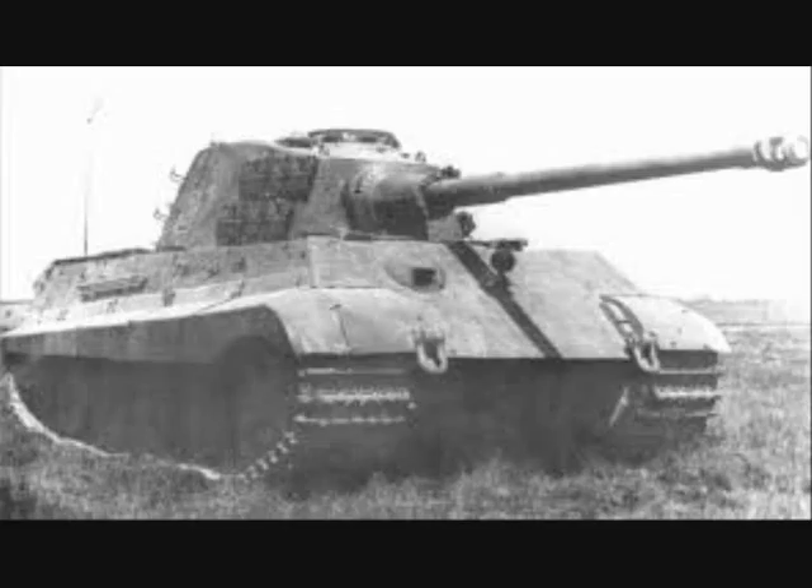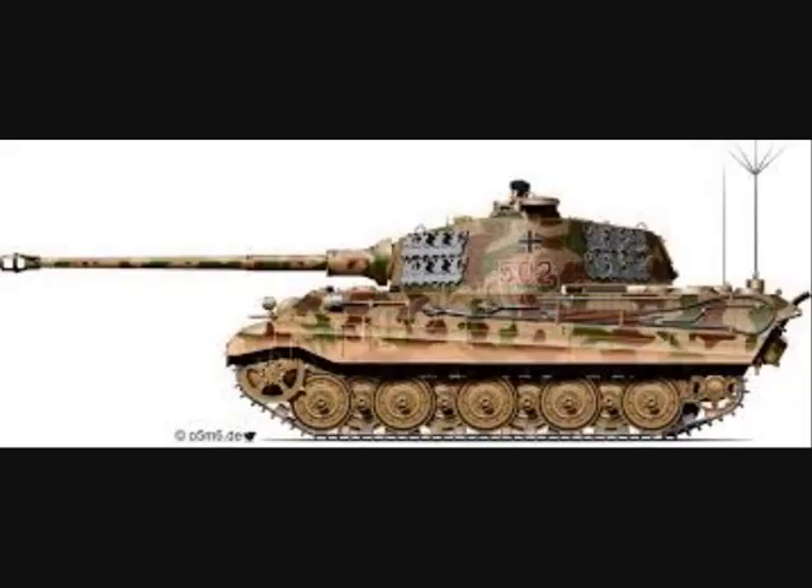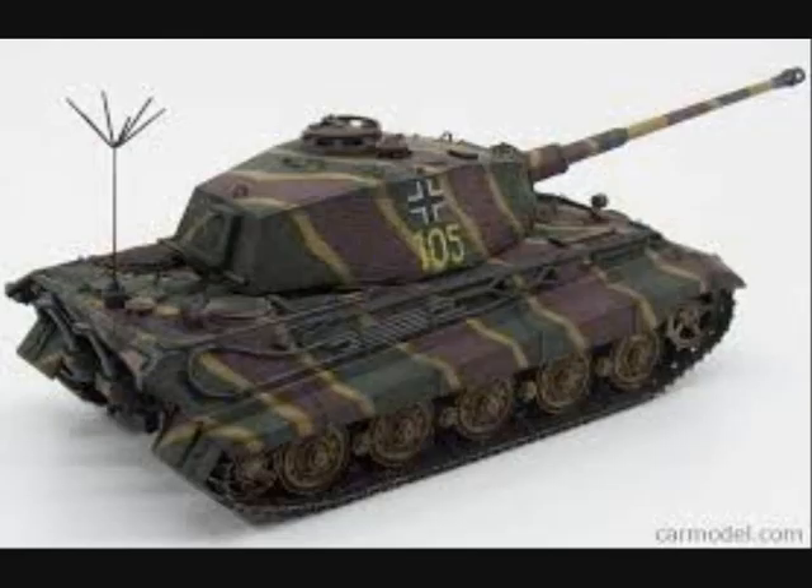Last but not least, the command variant of the King Tiger must be mentioned. These carried only 63 rounds of 88 mm ammunition to provide room for extra radios and equipment, and had additional armor on the engine compartment. The command Tiger variant used standard command vehicle radio sets, with the most notable external changes being a 2-meter-long rod antenna mounted on the turret roof and the star antenna set.